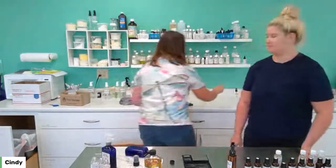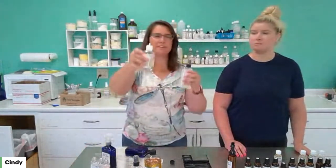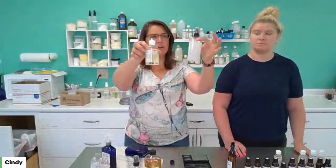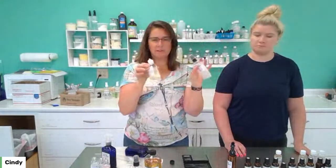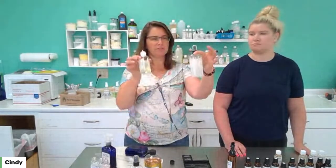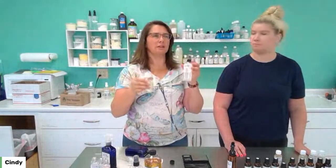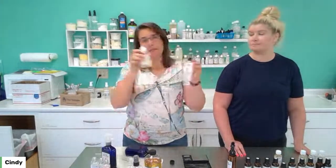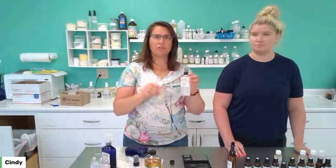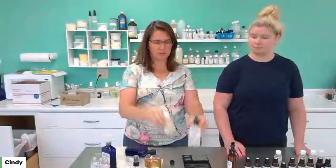Our next surfactant is polysorbate 20, which we typically recommend for body sprays. It's not as dark and it's a little more translucent than polysorbate 80. Both work to keep everything mixed. If you want something on the clearer side, use polysorbate 20, but it's a three-to-one ratio — for every one part of essential oil, you use three parts polysorbate 20. The higher the number, the stronger it is; polysorbate 80 is a one-to-one ratio.